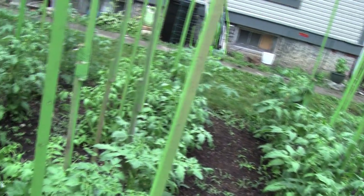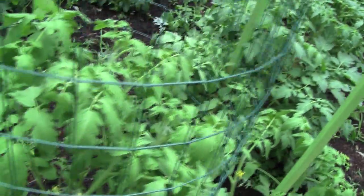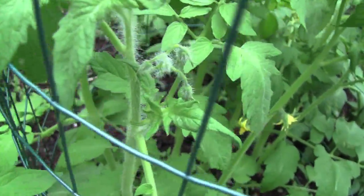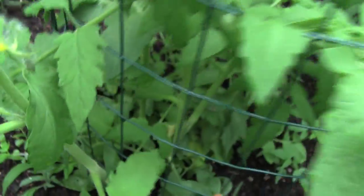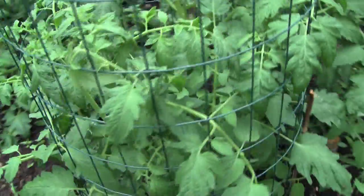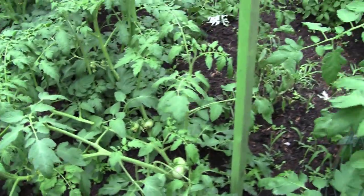The tomatoes are my favorite, and people say 'oh, do you can?' But no — we eat, we gorge, and we grunt and make little noises of pleasure standing at the kitchen sink. These, I think, are Cherokee Purple right there, and yeah, that one's starting to blush actually.